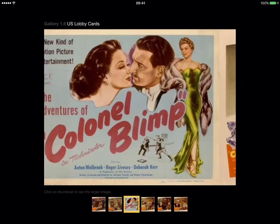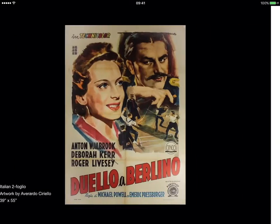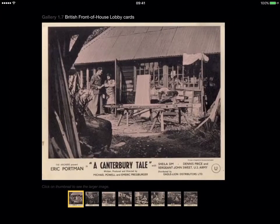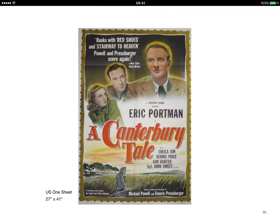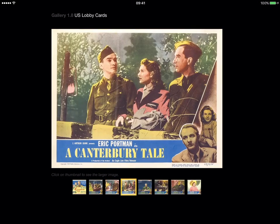Throughout the book it's not a complete listing, as everything is not always there. But there are some new editions that are not in the other book, such as the lobby card set for A Canterbury Tale, which was missing from the printed book — that's a recent addition.